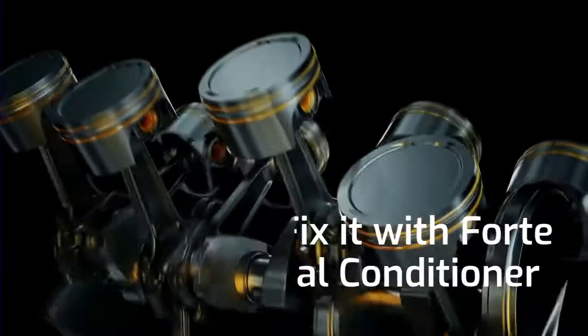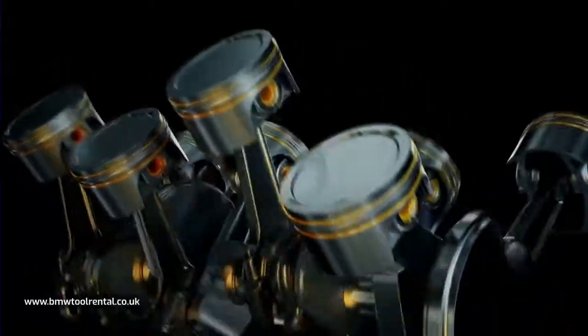Forte Seal Conditioner may be your answer. Here's what I advise all my customers and why.